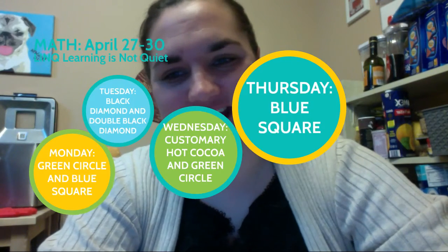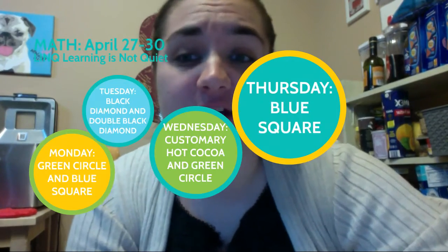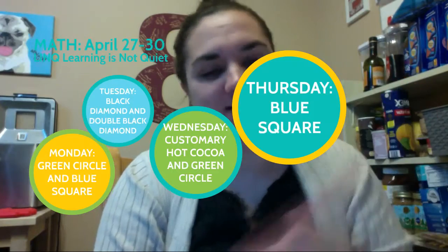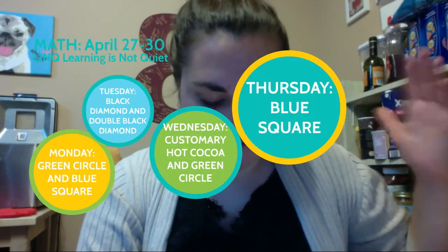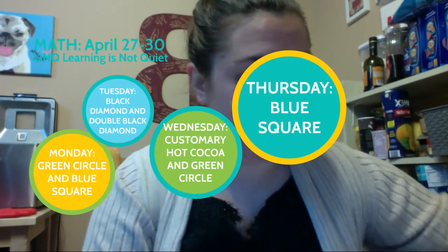Good morning class and welcome to math. Today is Monday, April 27th, and we are going to be continuing on with the green circle and blue square from the assignment that is falsely labeled metric measurement but it's actually about coordinate plane and graphing. It should be on page 179, 180-ish in your Ultimate Math Notebook. Let's begin.